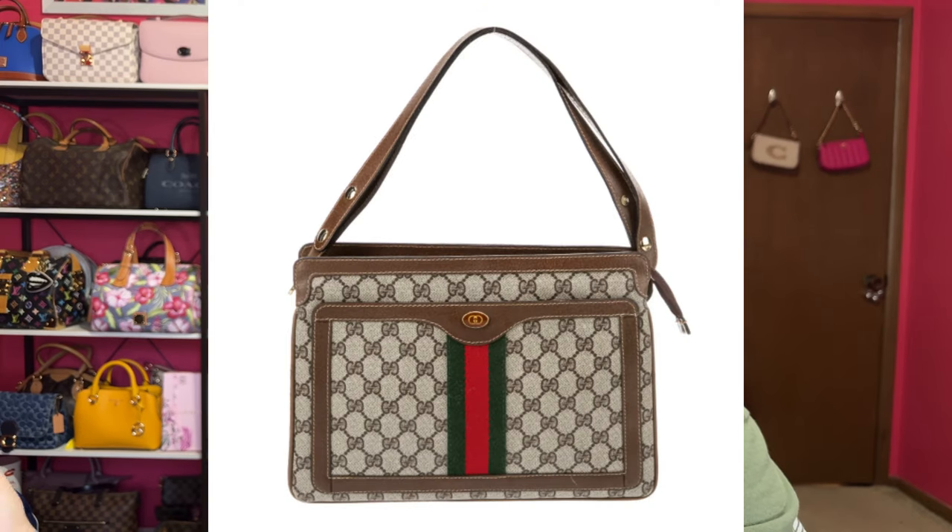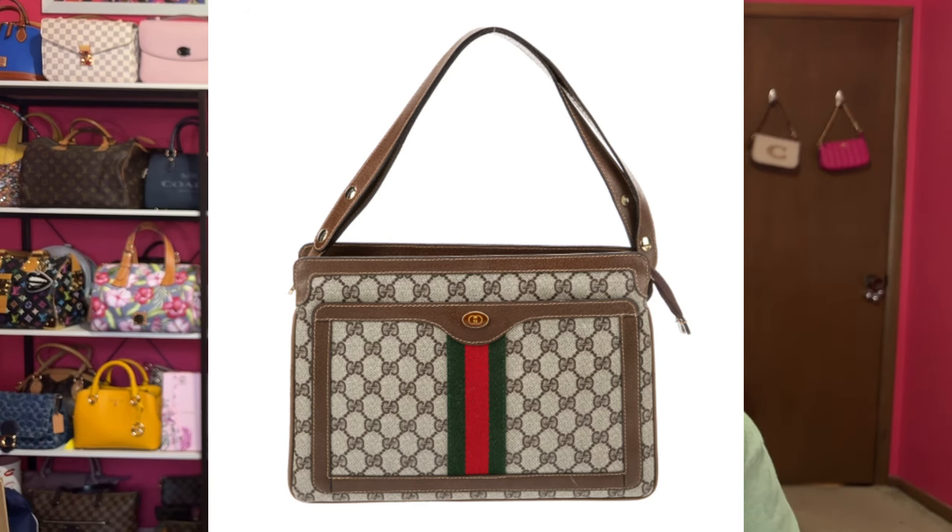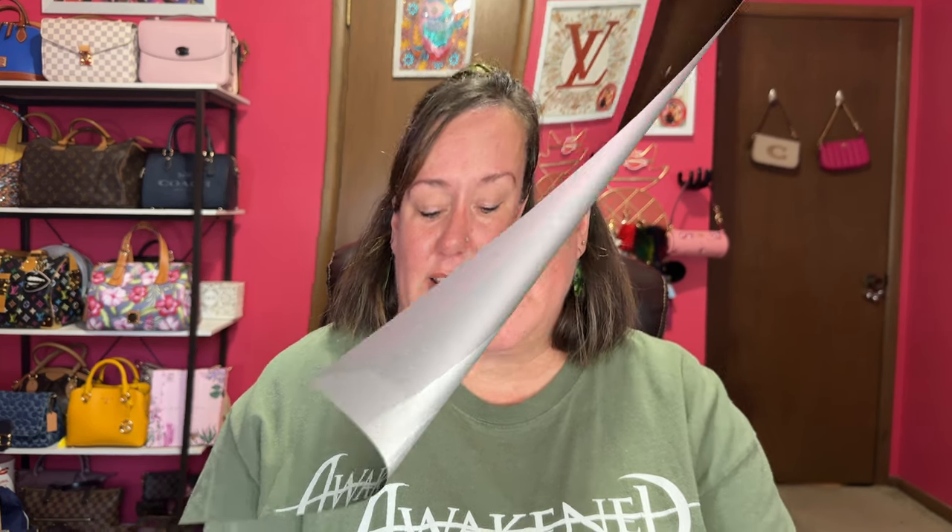The final one I found on The RealReal is a Gucci bag — a vintage style with a shoulder strap. It reminds me of my Louis Vuitton Viva Cité GM, but this is Gucci with the stripes and GG logo on it. It looks like the perfect bag and it's not extremely high-priced. I still don't own a Gucci, so that's one I've been eyeing as well.